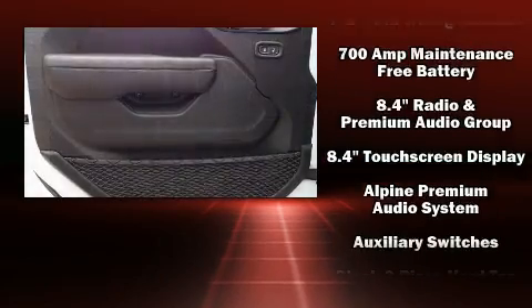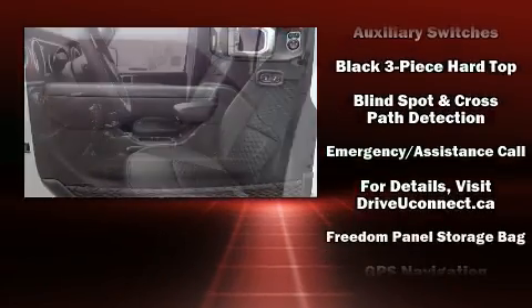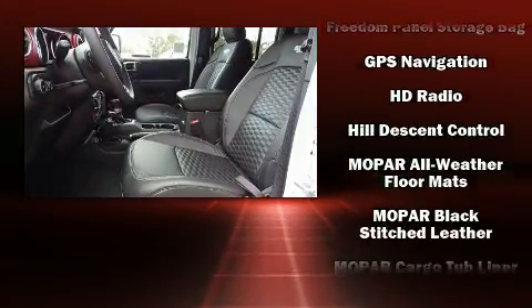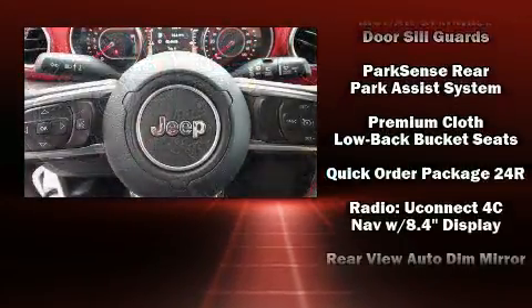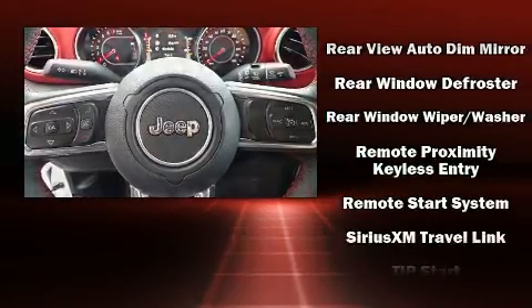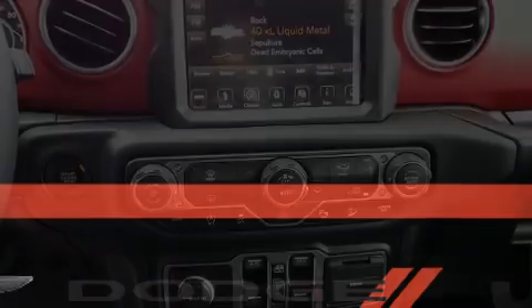Jeep ensures the safety and security of its passengers with equipment such as dual front impact airbags with occupant sensing airbag, integrated rollover protection, traction control, ignition disabling, an emergency communication system, and four-wheel disc brakes with ABS. Brake Assist technology provides extra pressure when applying the brakes.